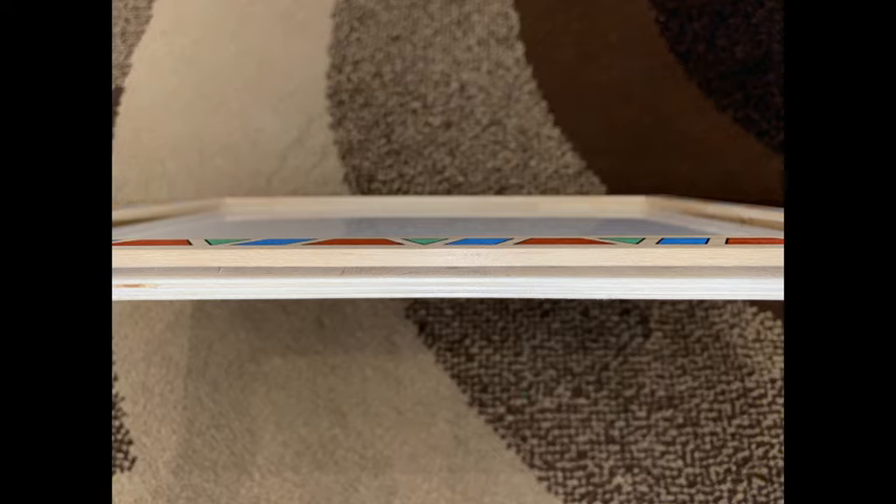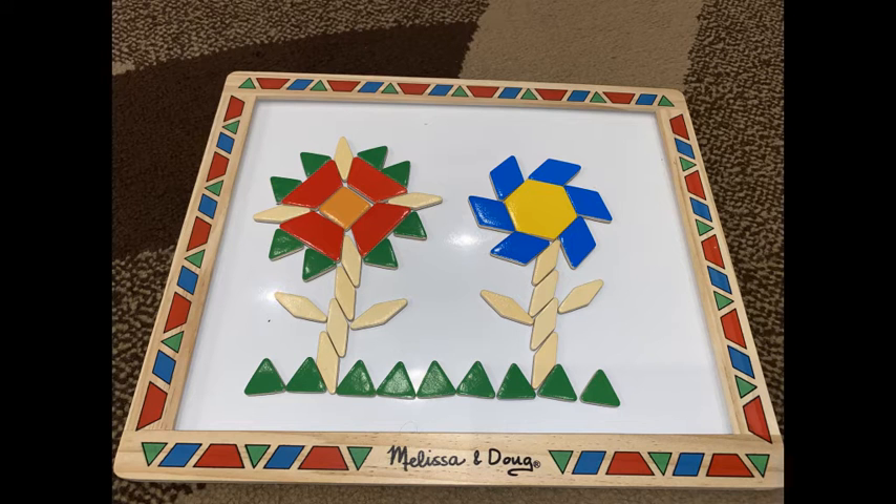The only thing I don't like about it is that it has some slots on the bottom. I think it's used for clearing the board, but the shapes tend to get stuck in there. My son loves this toy and he has learned all the shapes and colors. I think this is definitely a top pick in this price range.